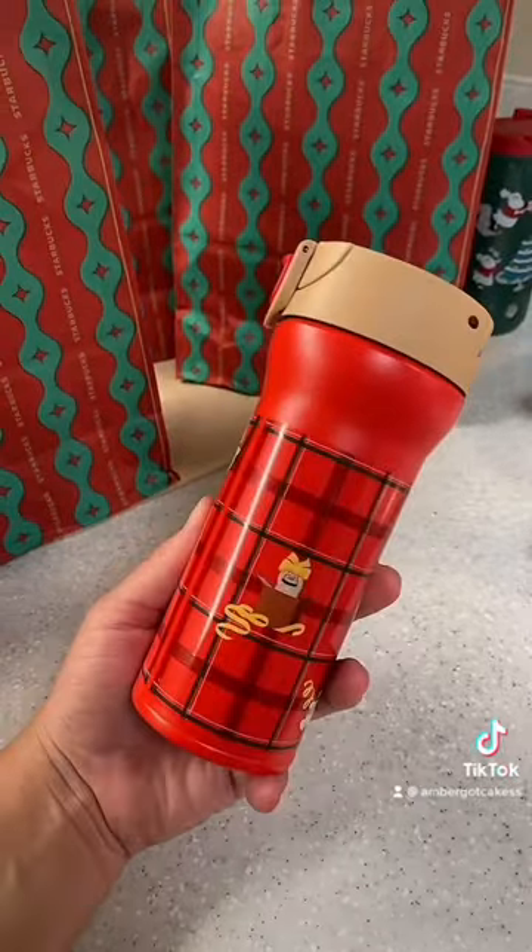Guys, I went to Starbucks and I got everything that I wanted from the 2022 Korean Christmas Starbucks drop and I'm really excited. Let me show you guys what I got. I already started using it and I love it.